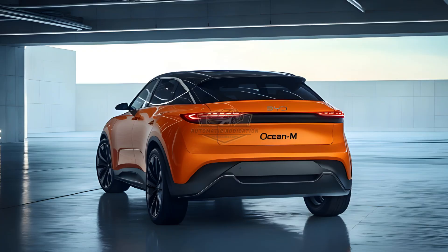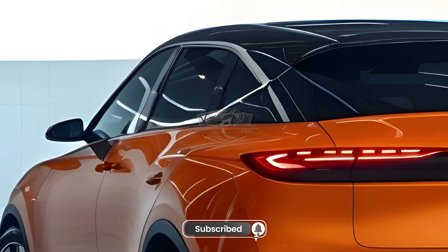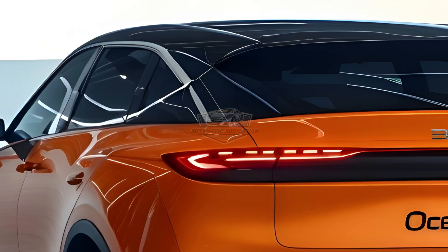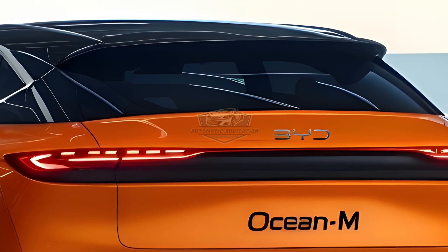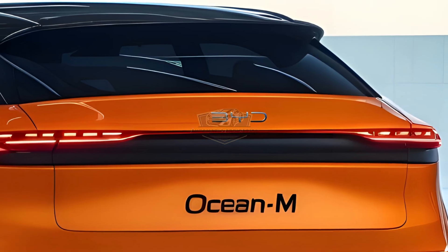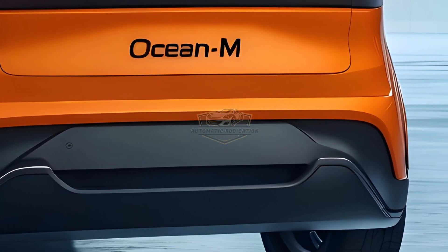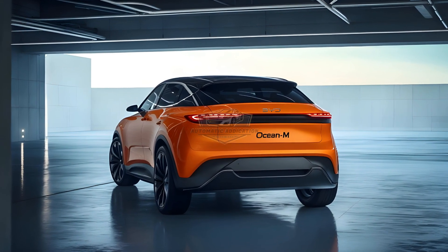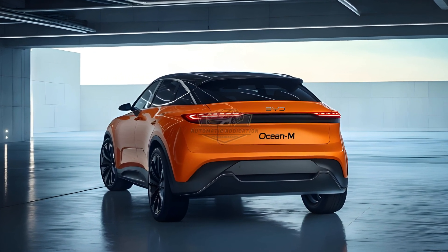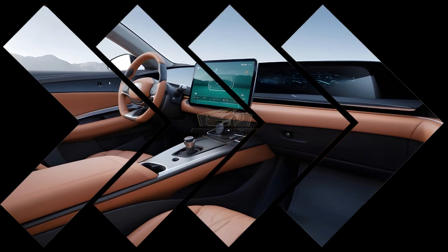The 2026 BYD Ocean M. Born from a new generation of performance EVs, the Ocean M combines the precision of BYD's E-Platform 3.0 EVO with a powerful rear-wheel drive setup — a rare feature in its segment. This isn't just efficient, it's exhilarating. With a newly engineered blade battery 2.0, you get a range of over 500 km, uncompromising safety, and rapid charging — 10 minutes on a DC fast charger gets you nearly 200 km.